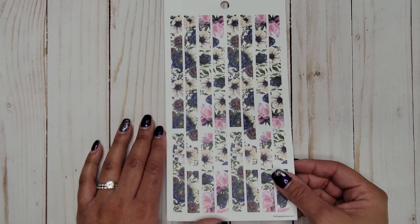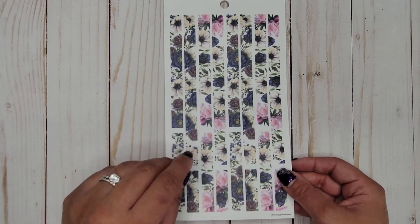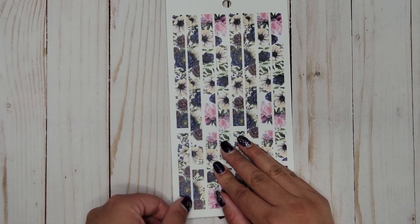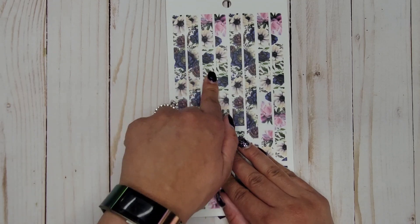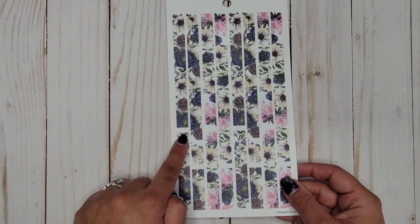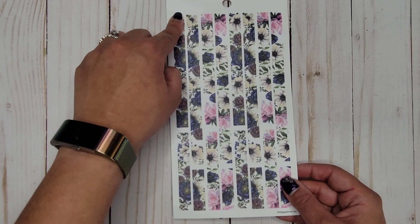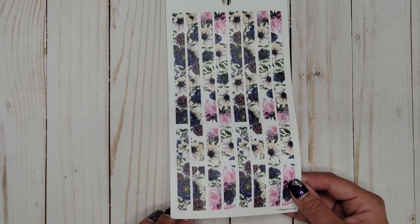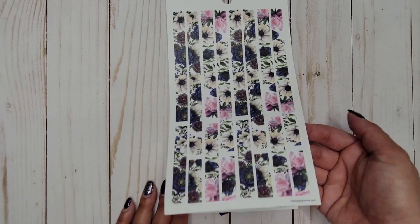These are like little washi decorative strips, but they're on clear paper — a matte clear paper, not the shiny kind. We get different sizes: it looks like a double box, maybe even a triple box all the way across the bottom of a page, and one single box length. So that's really cool — you get lots of different sizes.